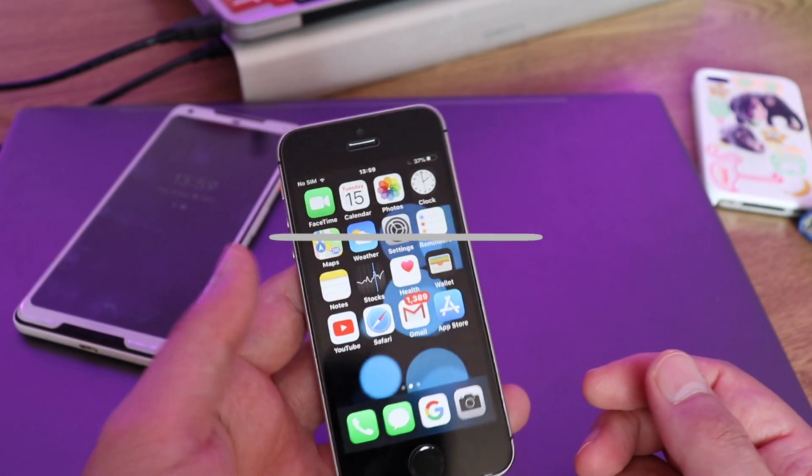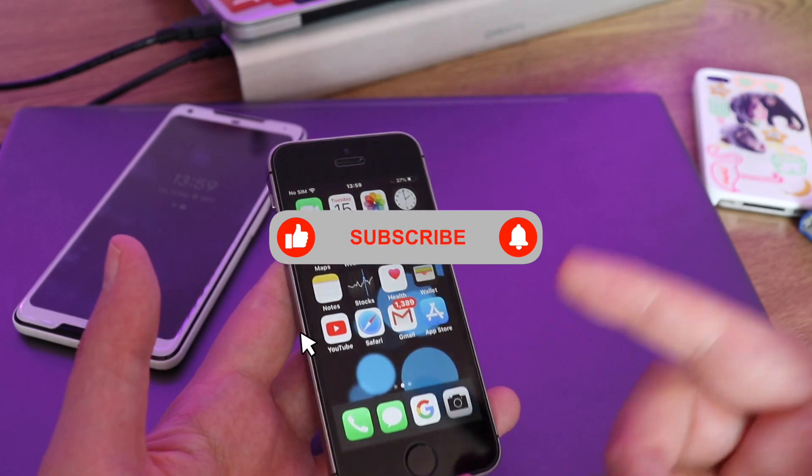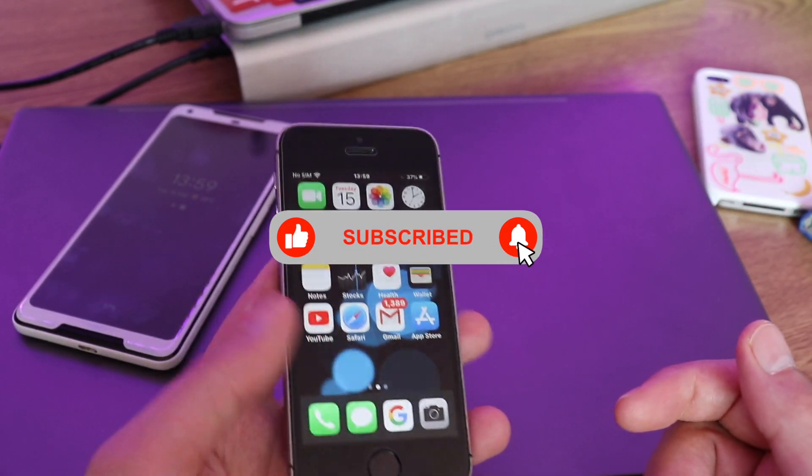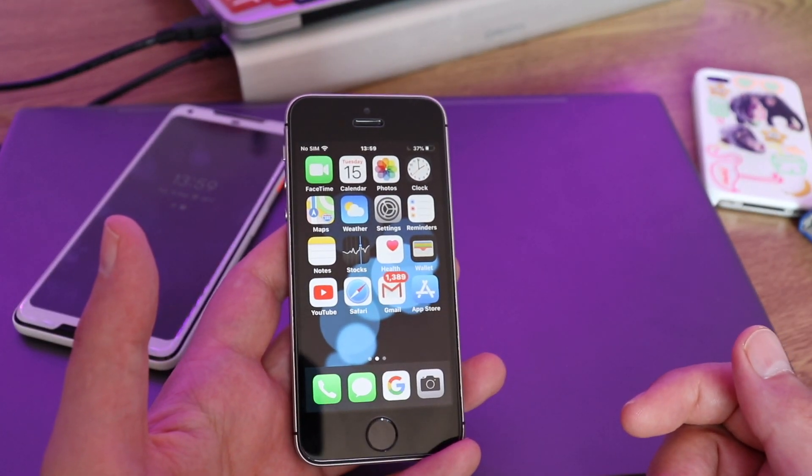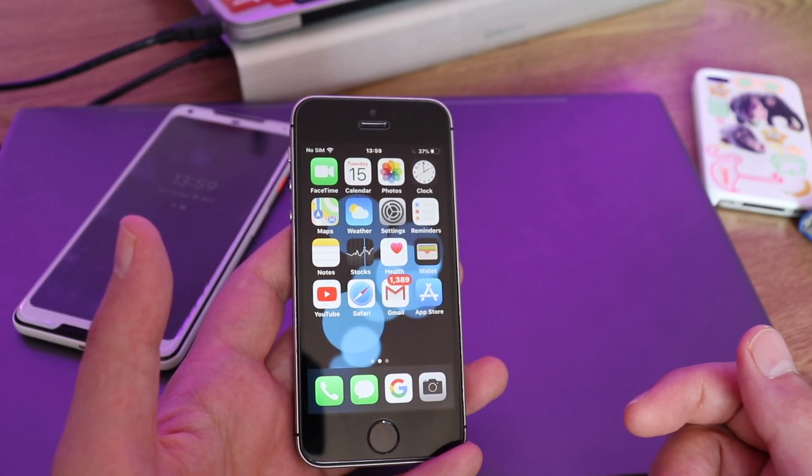Subscribe, and make sure to subscribe because I'm going to do a video after we get the iOS 14 update for this device. My name is Stefan, I'll see you in the next video.